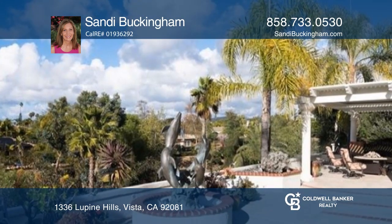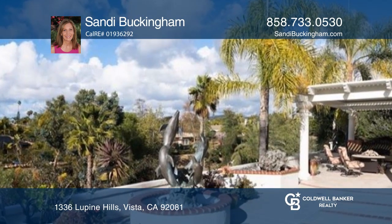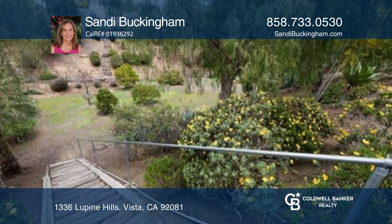Relax on the patio with a fountain and a built-in barbecue island. The lower portion of the lot offers fruit trees.